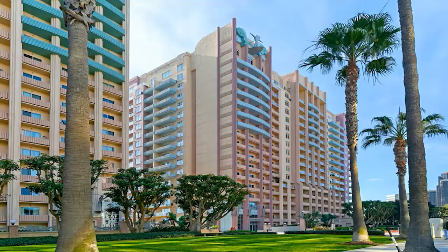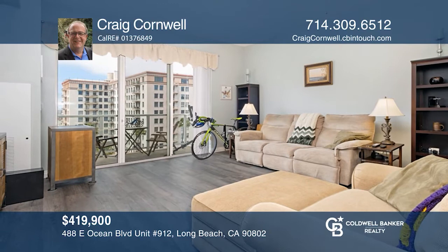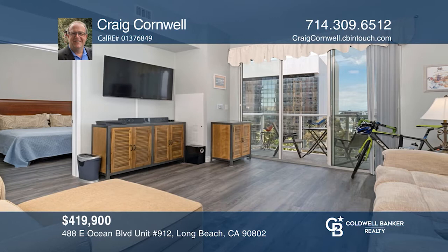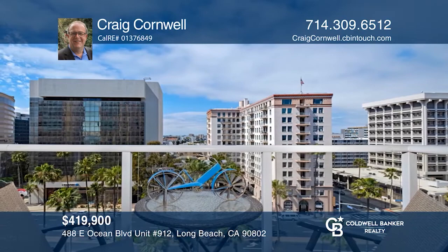Enjoy incredible views from this Aqua Tower gem. This beautiful one-bedroom, one-bath home features daytime city views and nighttime bright city lights. The condo has been upgraded with a newer stainless dishwasher, a range, and a microwave. All of this lends to the lifestyle associated with high-rise living. The home comes with an assigned parking space, a fitness center, a swimming pool and spa, and more. Watch urban life explode with the best of city and beach. Craig Cornwell is ready to answer any questions — give him a call today.